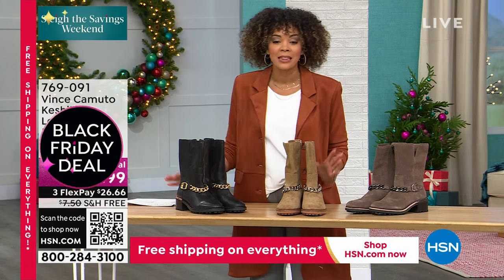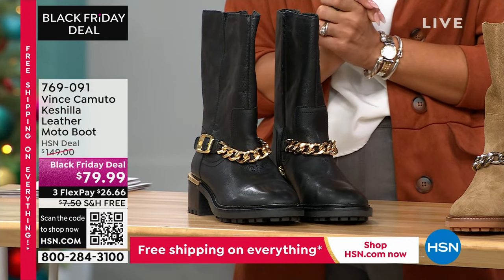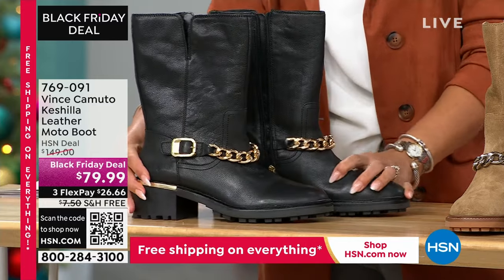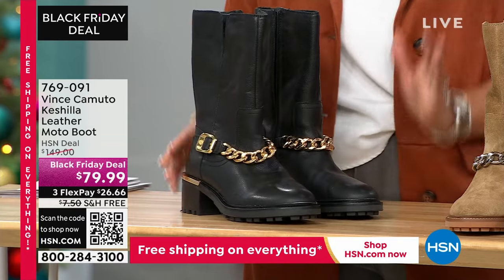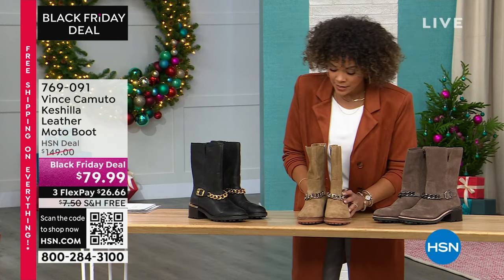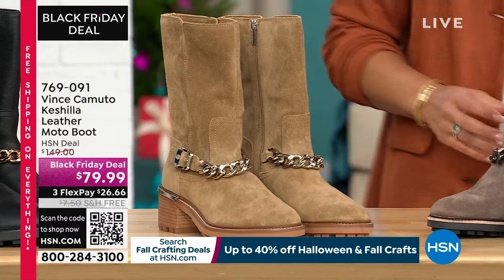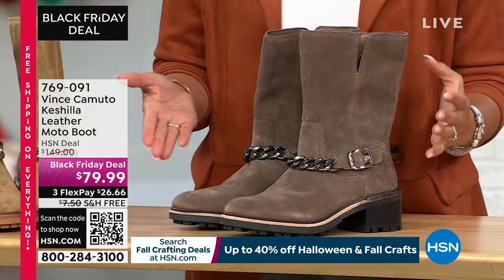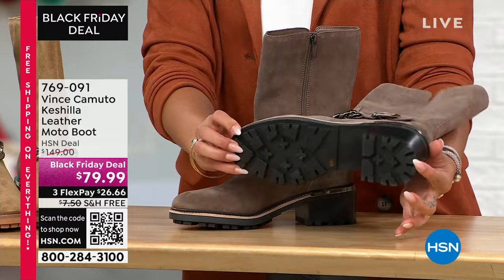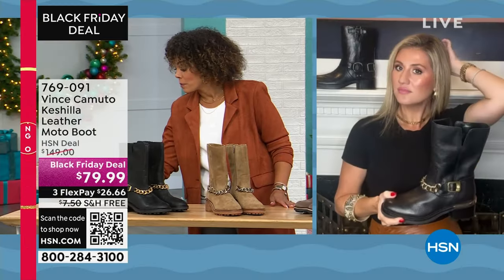Let's do the Black Friday deal on this leather moto boot. How gorgeous is this? First time airing at a Black Friday deal — nearly 50% off, like 48% off to be precise. Here it is in gorgeous black — I love the chain. If you were some of the lucky people to get that Vince Camuto chain belt, I was kicking myself for not getting it because it sold out. There it is in sandy, and then a gorgeous gray taupe color as well. Each chain is different and matches back with the color perfectly. Stacked heel — just a couple inches in height. I love this lug heel. 769-091 is the item number. Size six, six and a half to whole size 10, 11, and 12.